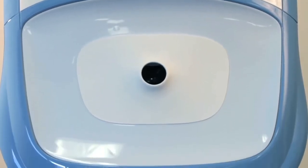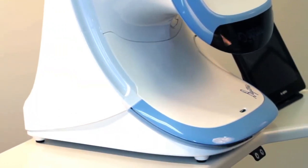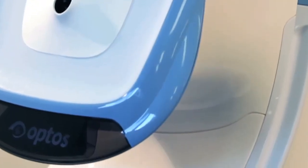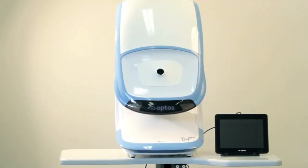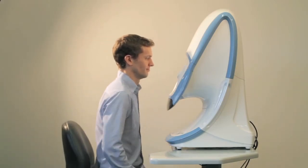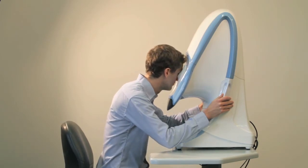Daytona is the newest addition to Optos' line of ultra-wide-field imaging products, offering color and autofluorescence imaging. It was designed to be smaller with a heavy emphasis on being patient-friendly and easy to use. The ergonomic design encourages a neutral body posture and simple positioning of the eye. The patient sits in front of the device, holds the hand grips, and finds a comfortable position, then looks through the small eye hole.